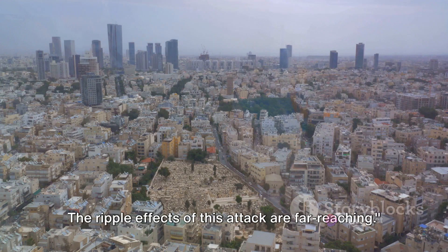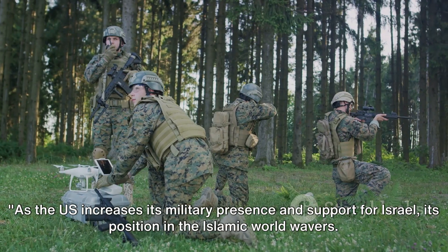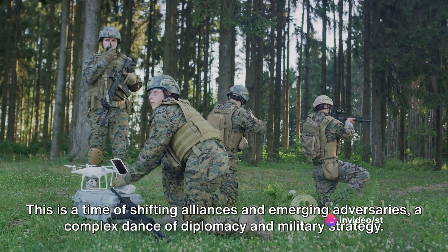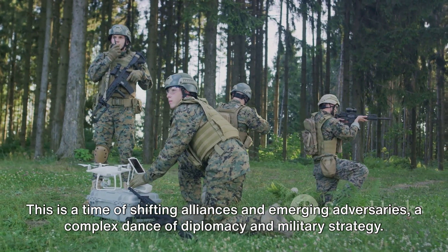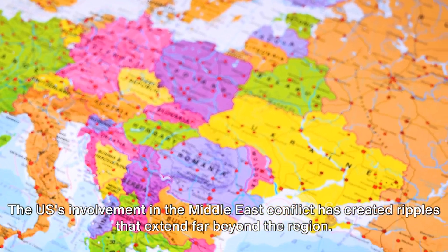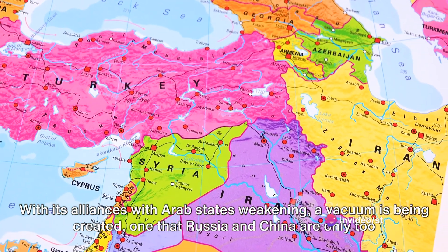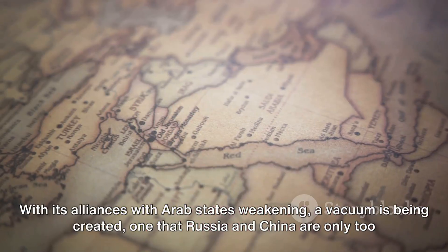The ripple effects of this attack are far-reaching. As the U.S. increases its military presence and support for Israel, its position in the Islamic world wavers. This is a time of shifting alliances and emerging adversaries. With its alliances with Arab states weakening, a vacuum is being created — one that Russia and China are only too willing to fill, seeing an opportunity to gain ground and increase their influence in the region.